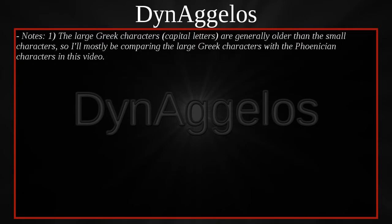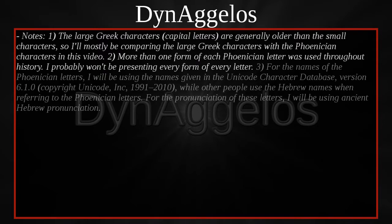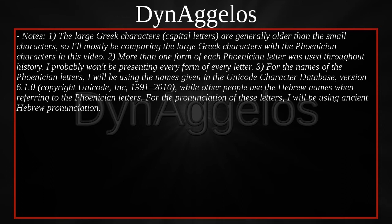A few notes: The large Greek characters are generally older than the small characters, so I'll mostly be comparing the large Greek characters with the Phoenician characters in this video. More than one form of each Phoenician letter was used throughout history, and I probably won't be presenting every form of every letter. For the names of the Phoenician letters, I will be using the names given in the Unicode character database, version 6.1.0, copyright Unicode Inc. 1991–2010, while other people use the Hebrew names when referring to the Phoenician letters. For the pronunciation of these letters, I will be using Ancient Hebrew pronunciation, to the best of my ability.